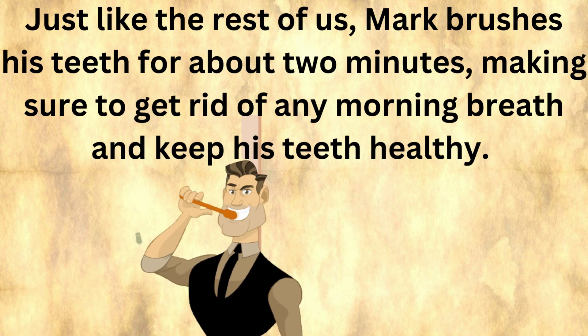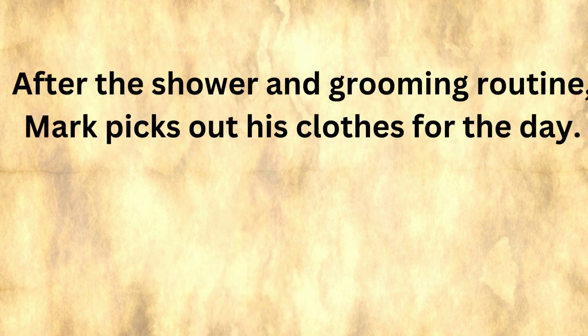Just like the rest of us, Mark brushes his teeth for about two minutes, making sure to get rid of any morning breath and keep his teeth healthy. After the shower and grooming routine, Mark picks out his clothes for the day.